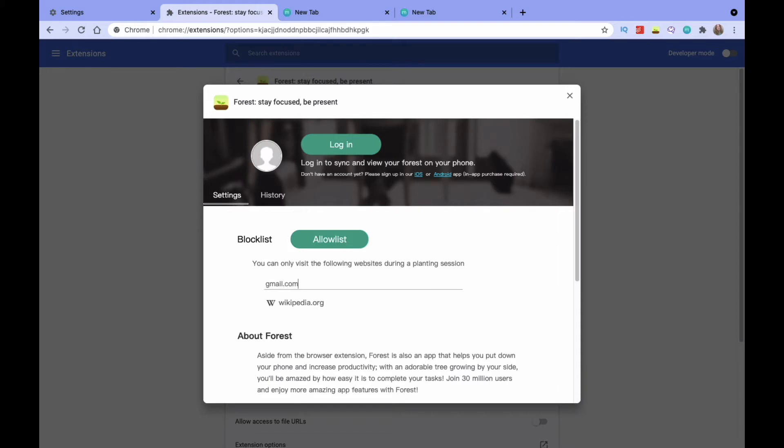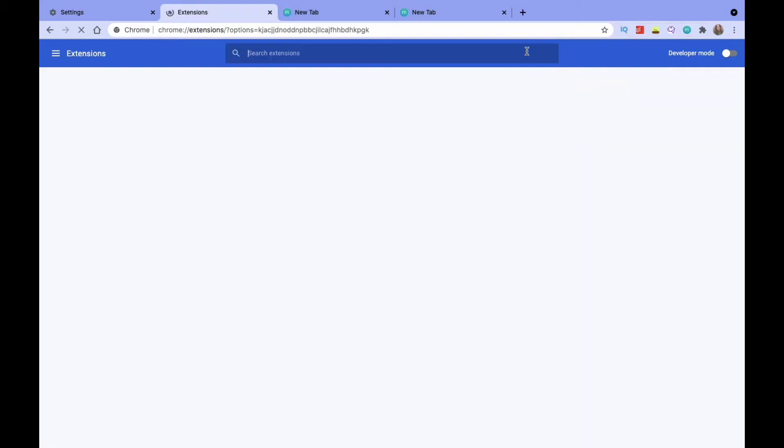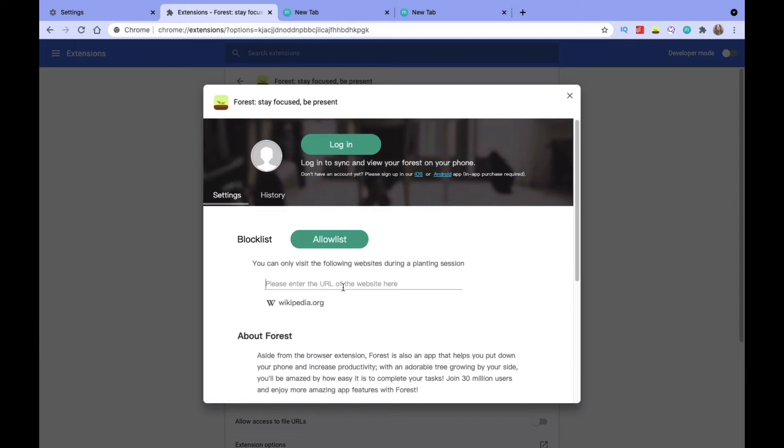Forest has an allowlist mode and a blocklist mode. The allowlist mode lets you add specific websites you only want to be able to visit during your timer. So say you set a 60-minute timer because you need to sort through 200 emails — you'd set your timer, go to the allowlist mode, add your email site, and Forest will not let you visit any other websites apart from those for that hour.